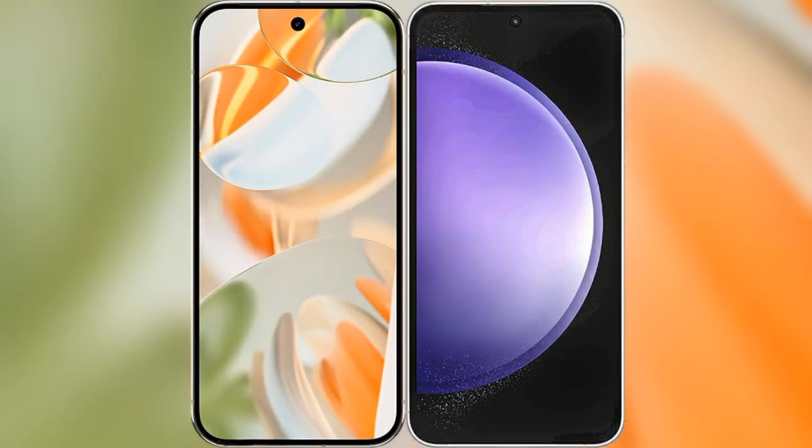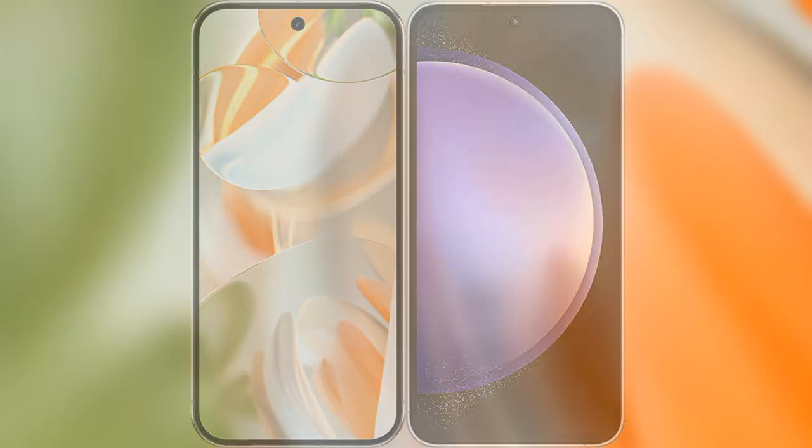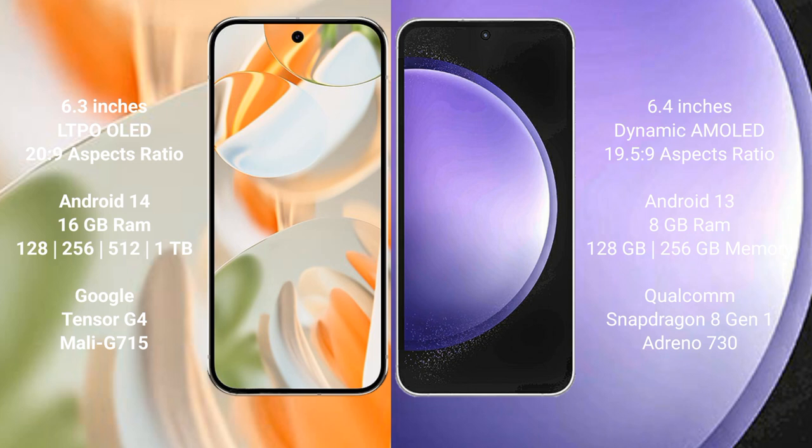I will compare the new Google Pixel 9 Pro with Samsung Galaxy S23 FE. The Google Pixel 9 Pro features a 6.3-inch LTPO OLED display, while the Samsung Galaxy S23 FE features a 6.4-inch Dynamic AMOLED display.